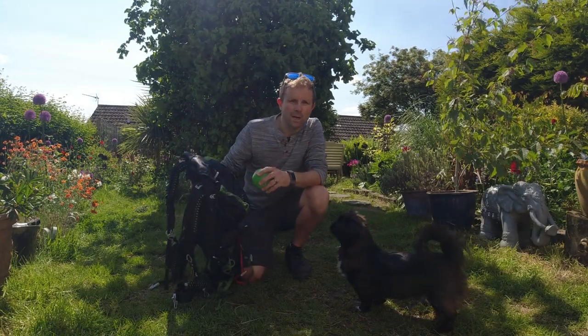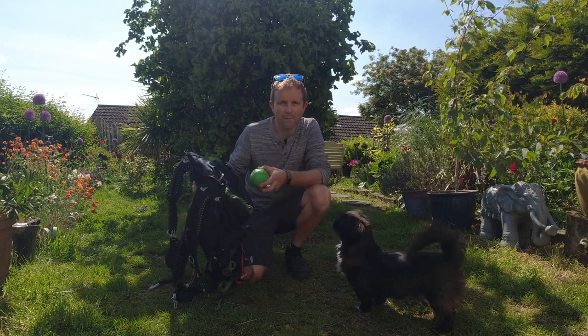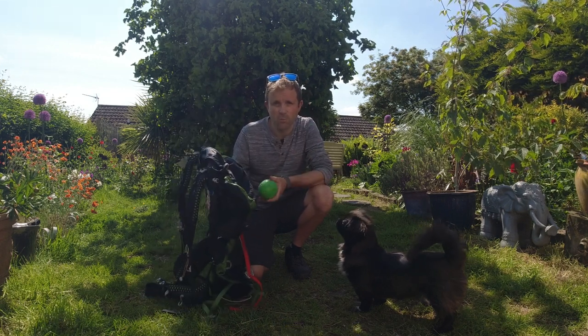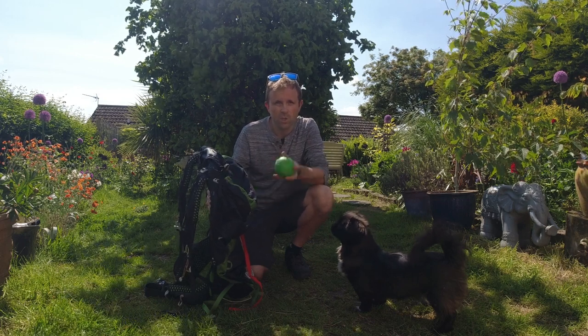Alright folks, I thought I'd do a wee video and just show you what I take for wild camping and backpacking trips in my Osprey Exus 48. I'm always interested to see what other people take in their wee videos and stuff, so I thought I'd just do one of my own.